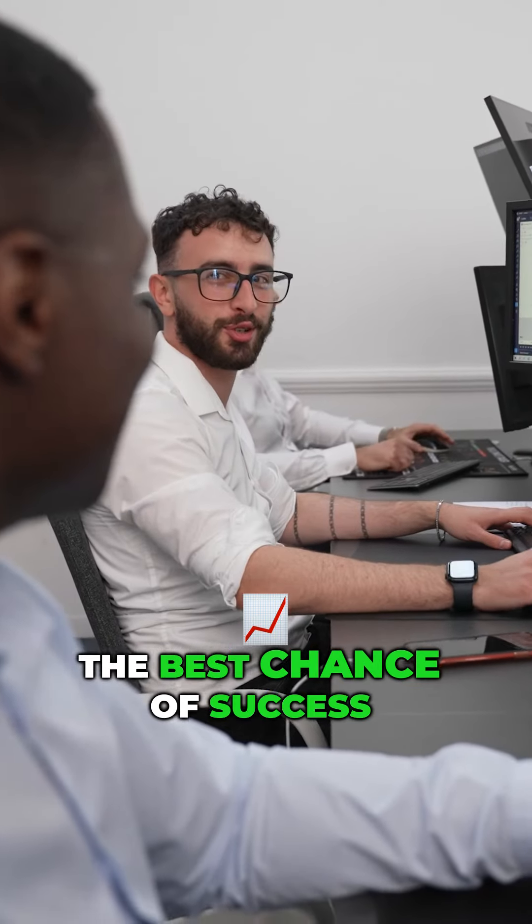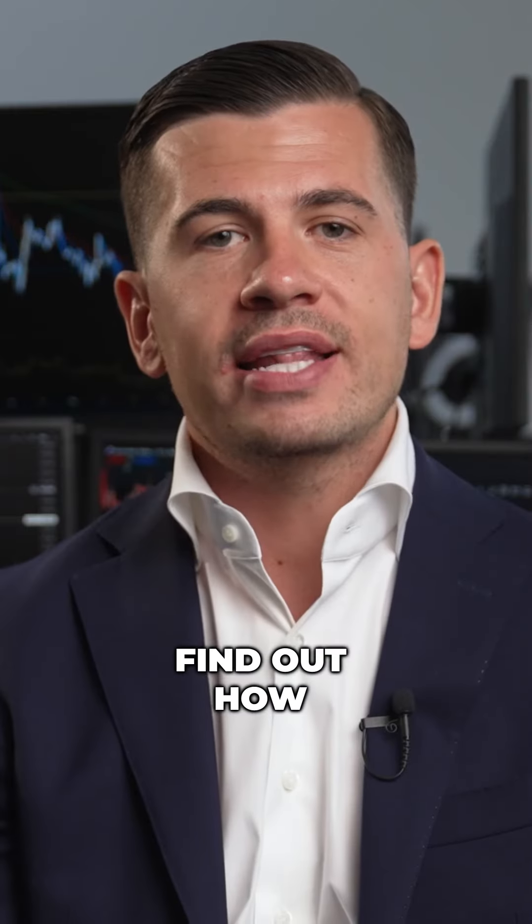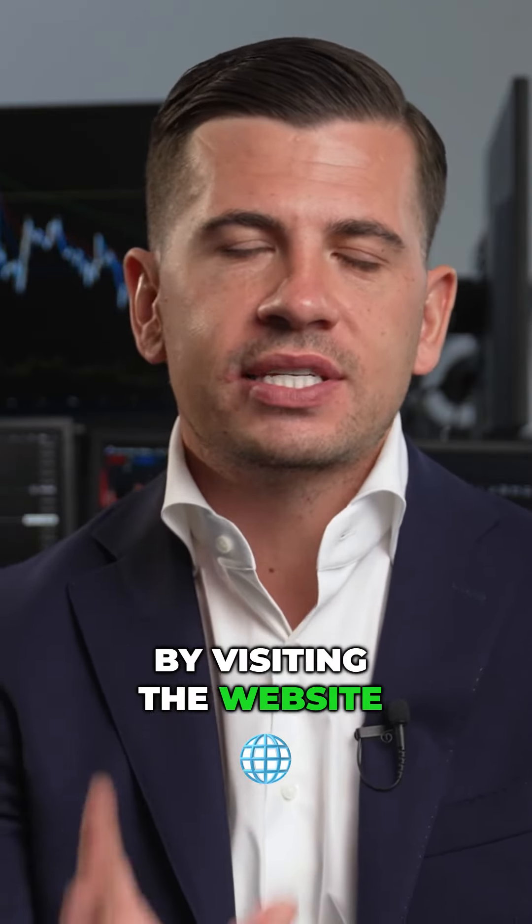We want to give you the best chance of success, and with our combined years of experience we definitely know our stuff. Find out how we can help you by visiting the website.